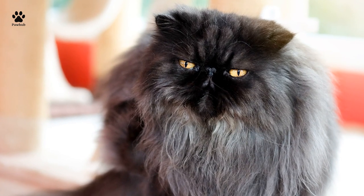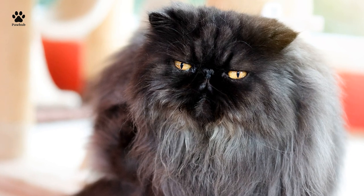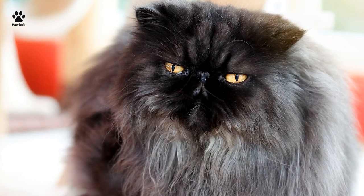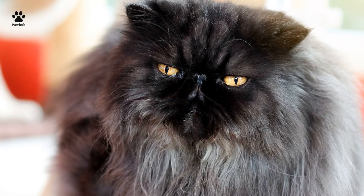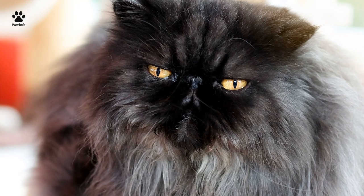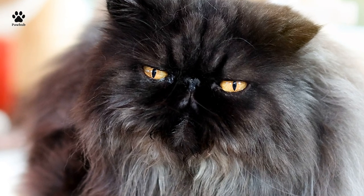History of the Persian cat. Nobody knows precisely when or where the absolute first Persian feline turned up, yet during the 1600s, these long-haired delights were being brought to Europe from modern-day Iran, which was then Persia. By the 1800s, they were brought into Britain, where early forms were shown at the Crystal Palace cat show.